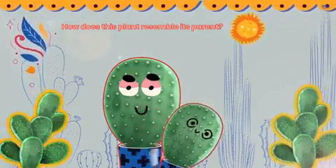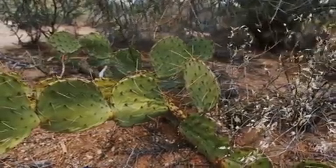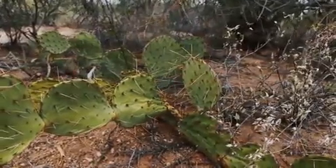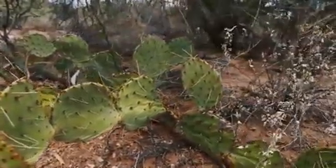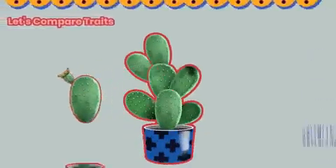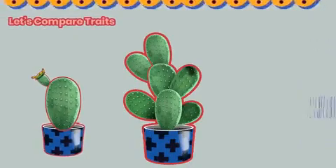The small one grew from the larger one. It looks a lot like the original plant, but not exactly alike. Are you wondering how that is possible? Let's compare the characteristics, or traits as they are also known, of the young plant and the parent plant.